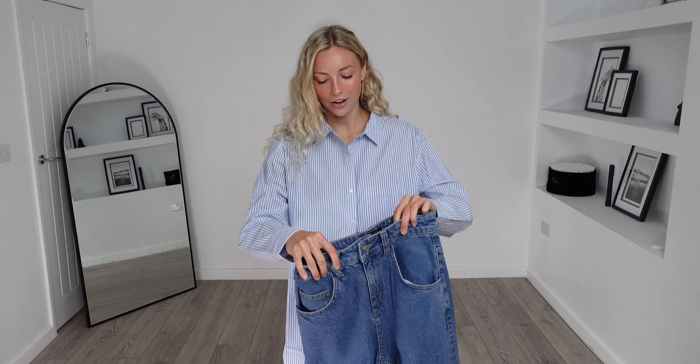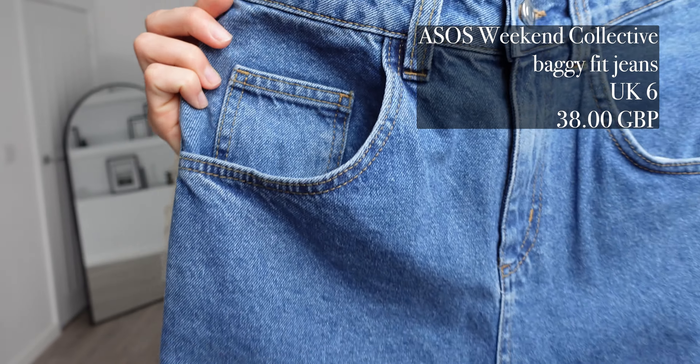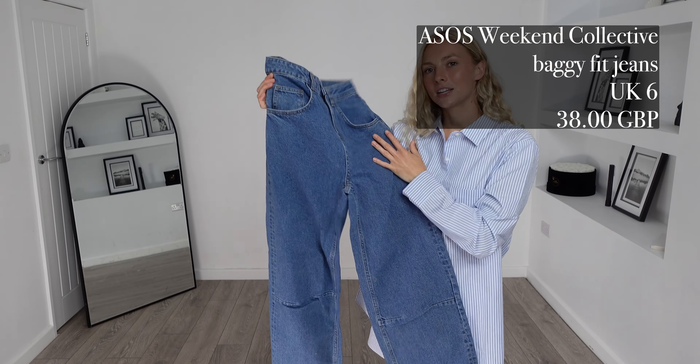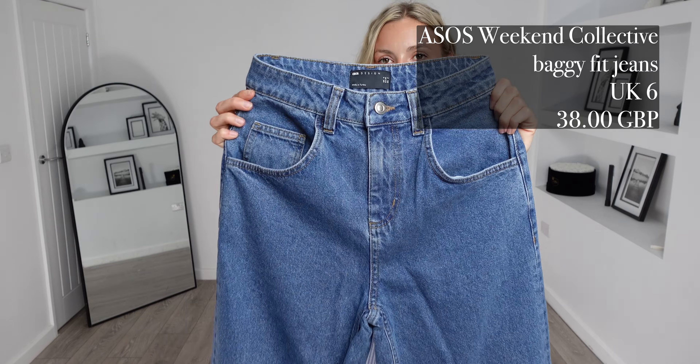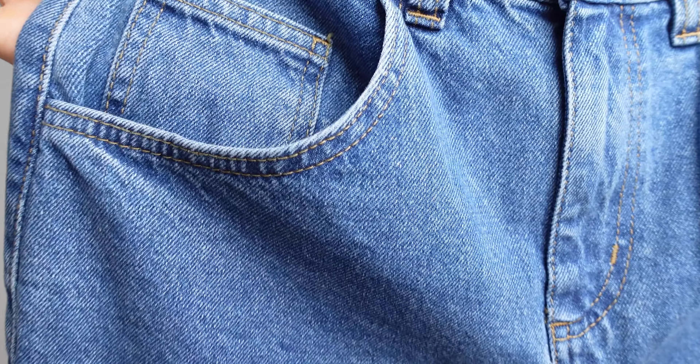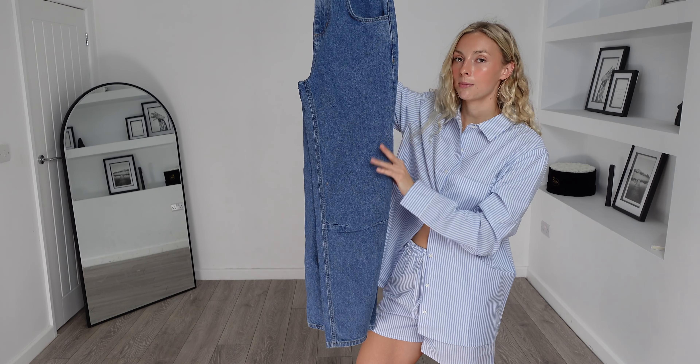For my next piece I thought I'd show you these because they tie in really nicely with what I was saying about the shirt. They are the ASOS Weekend Collective Baggy Fit jeans. I got these in a UK 6 and they were £38. I am obsessed with this colour blue — I think it's so nice and gorgeous for this type of jean.